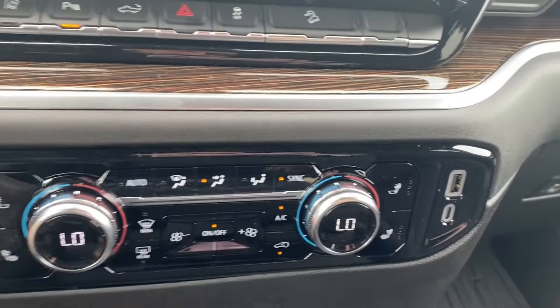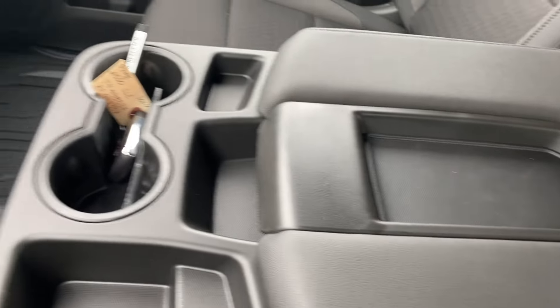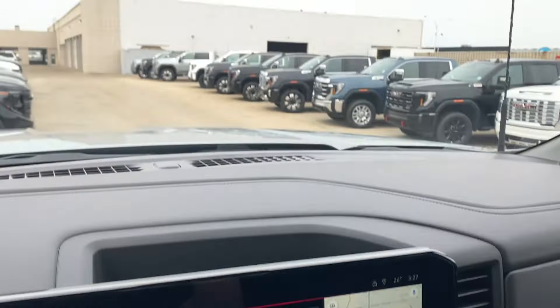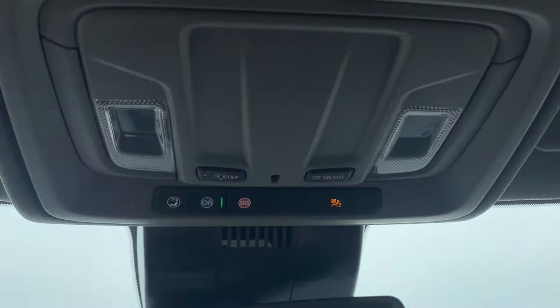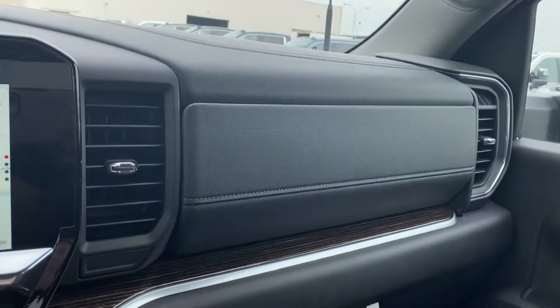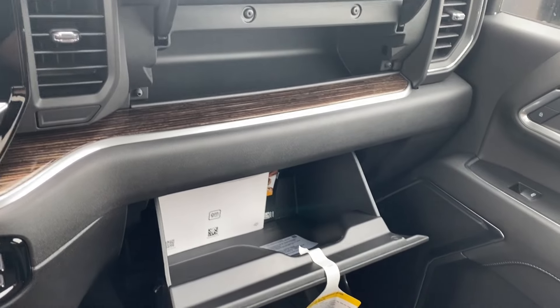A couple of outlets on the right for you to use. The center console has several storage compartments throughout, a dual cup holder at the front, and you can open the center console for more storage space inside. Up top you have the rear view mirror, some interior lighting controls located above you, and just in front of the passenger you have a storage compartment above the glove box.